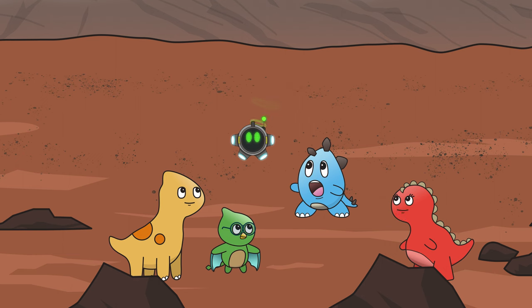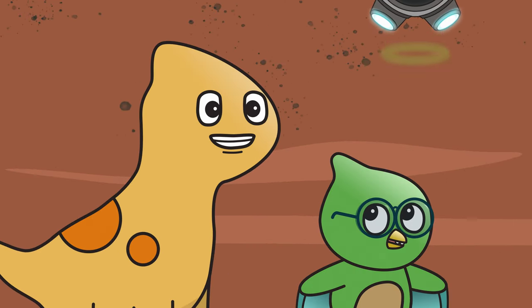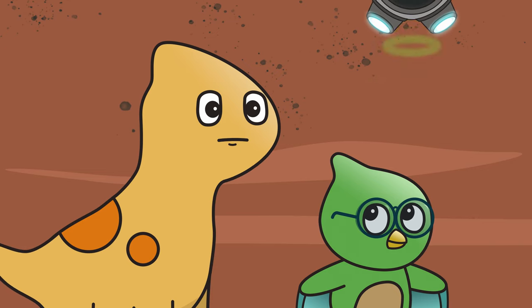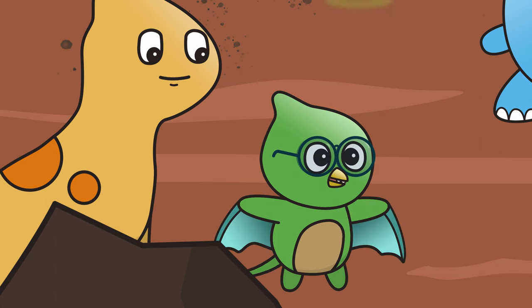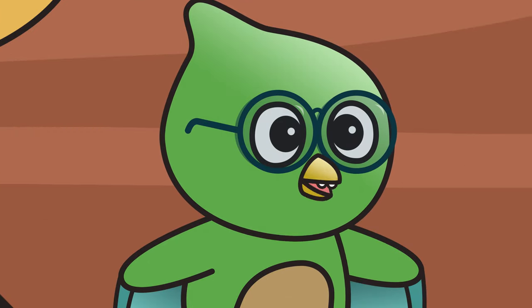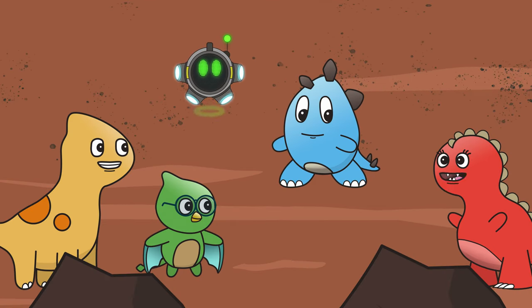Thanks, Milo and Milotron, for taking us to Mars. Even though I didn't find any chocolate here, I still had a brachiotastic time. Miles Pteranodon is always at your service. I'm glad we could learn and explore together. Who knows where we'll go next? I vote for a trip to Saturn's rings!